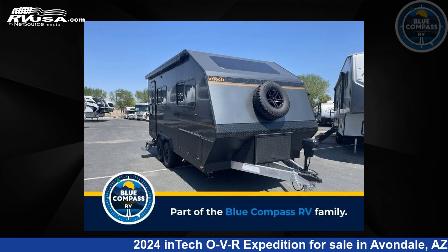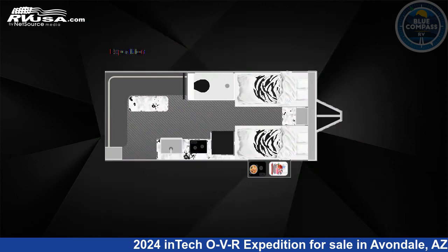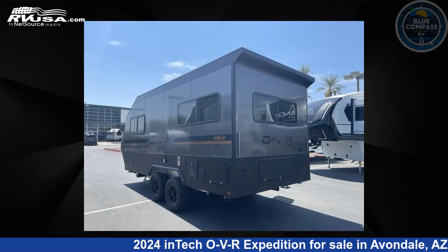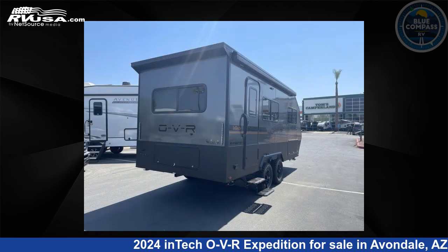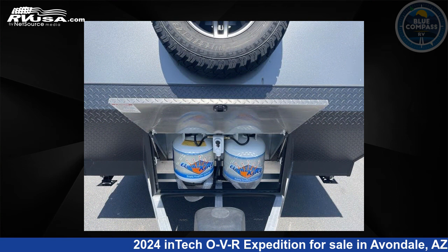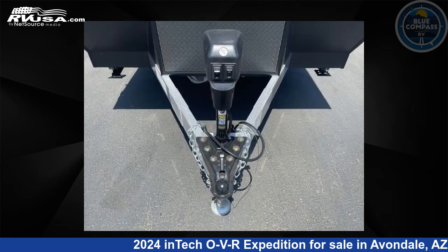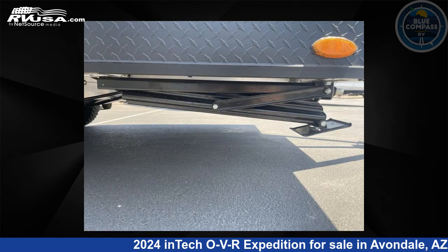This 2024 InTech OVR Expedition is a travel trailer RV located in Avondale, Arizona 85323, and is offered for sale by Blue Compass RV Avondale. Click the link in the video description to visit RVUSA.com and see more photos as well as the current price. This new InTech is 22 feet 0 inches in length and features sleeps 4 and 44 gallons freshwater capacity.